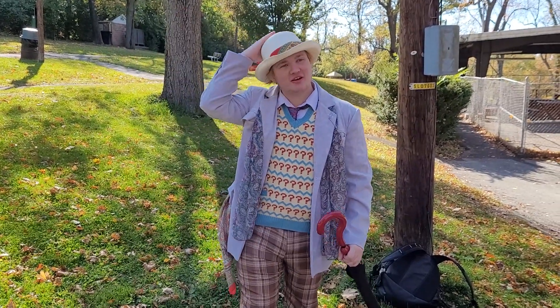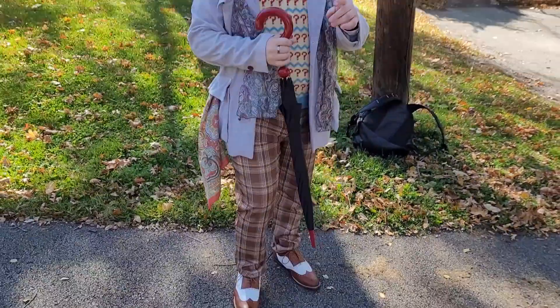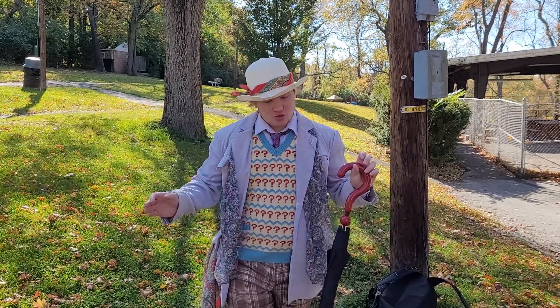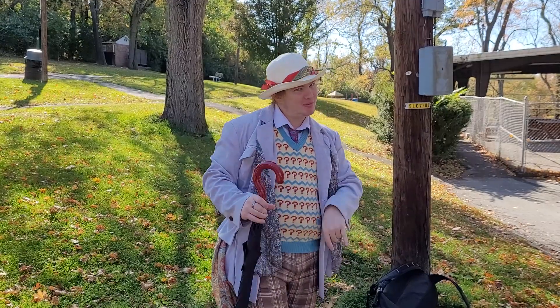How's it going? The Ink Doctor here, and here's my first cosplay breakdown on this channel. I've done one cosplay breakdown before on my group channel, WeAreJK. I figured I'd break down my favorite Doctor's cosplay: number seven.